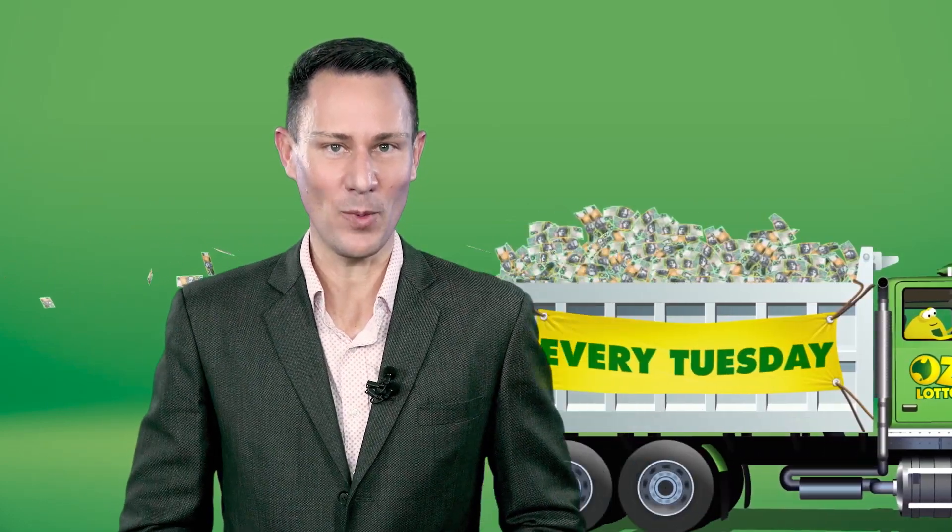Hi everyone, I'm Matt from The Lot. Every Tuesday night there's a truckload of cash waiting to be won with AusLotto and you could be the next big winner. Today I'm going to answer the most common questions about AusLotto.